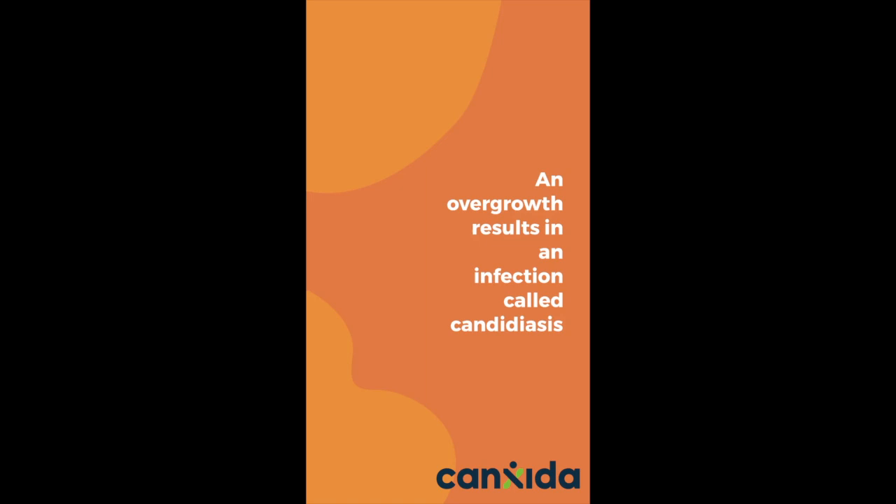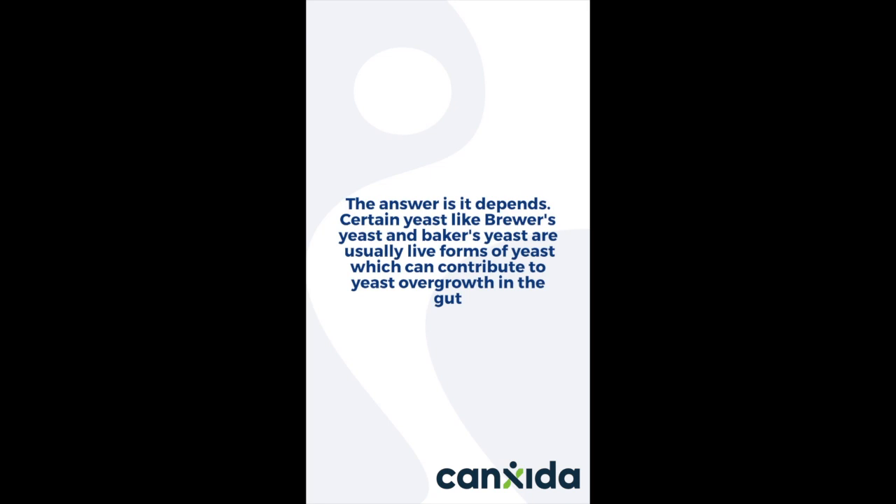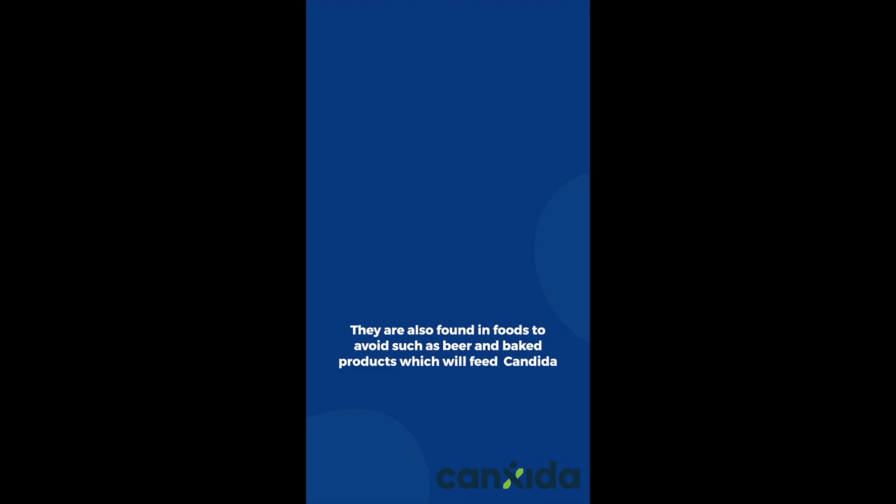So is any form of yeast safe while you have candida? The answer is: it depends. Certain yeasts like brewer's yeast and baker's yeast are usually live forms of yeast, which can contribute to yeast overgrowth in the gut. They're also found in foods to avoid, such as beer and baked products, which will feed candida.